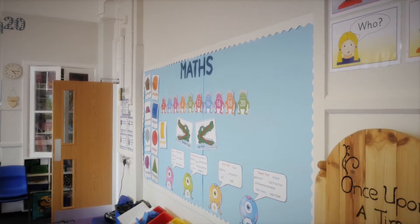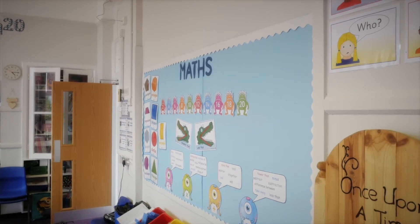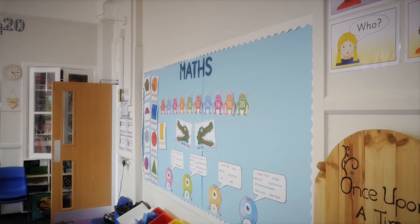Hardly any snags and the children came back really proud, as did the staff, to what effectively looks like a brand new school. For anybody looking for this sort of work, I'd highly recommend Construction Links and we have more projects ourselves planned for the future and we'll certainly be using them again.